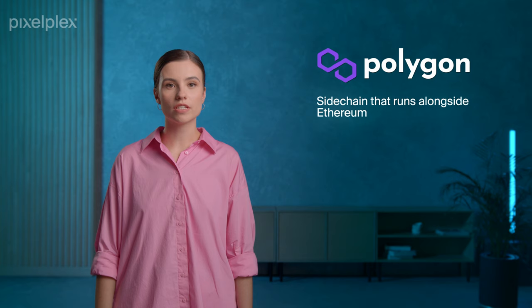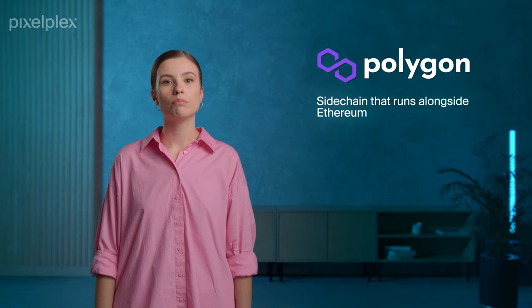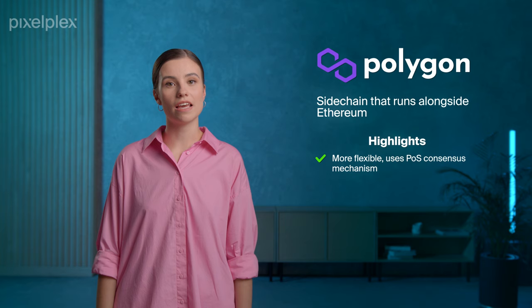Polygon blockchain is one of the most popular Ethereum scaling solutions. Technically, Polygon is a sidechain that runs alongside Ethereum. Unlike most layer 2 scaling solutions, sidechains use their own consensus algorithms. They are independent, EVM-compatible solutions that run in parallel with the mainnet. Polygon's sidechain is based on the proof-of-stake consensus mechanism, which offers better scalability and faster transactions.